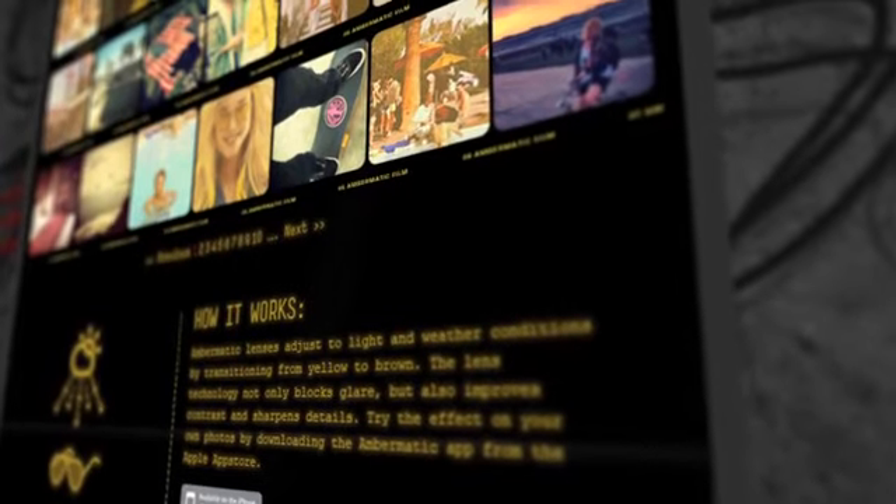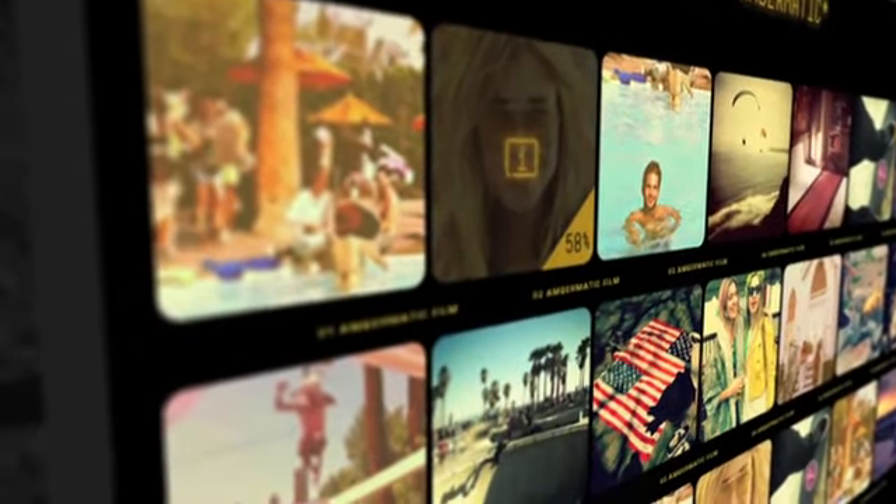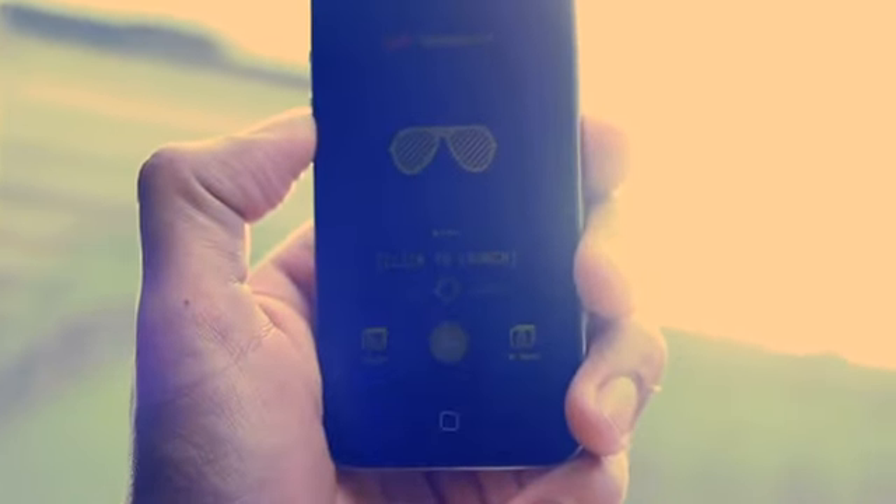We may not be the first ones to release a photo filter app, but in a world where everyone tries to mimic the retro look through digital filters, we decided to do it for real.